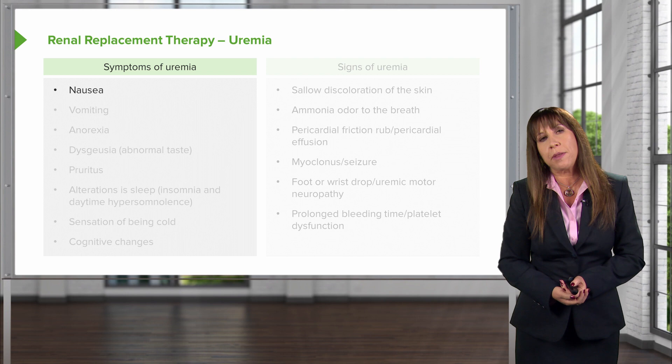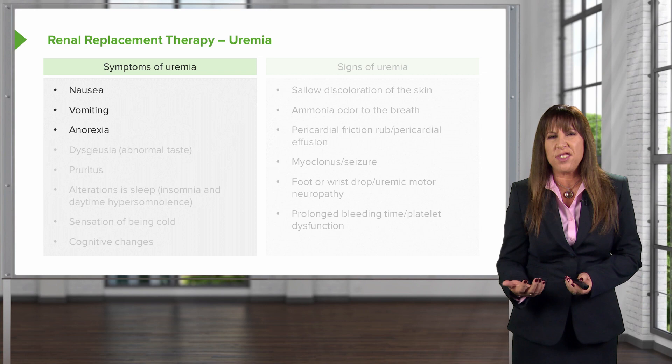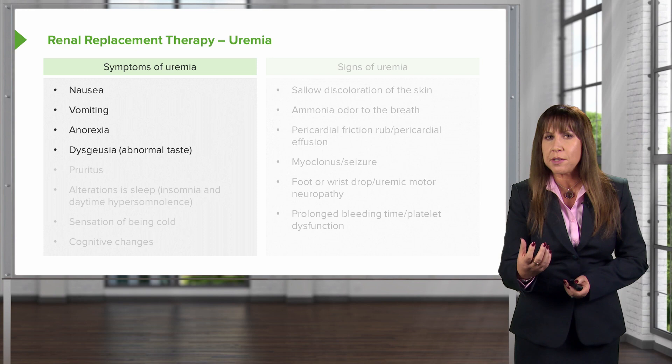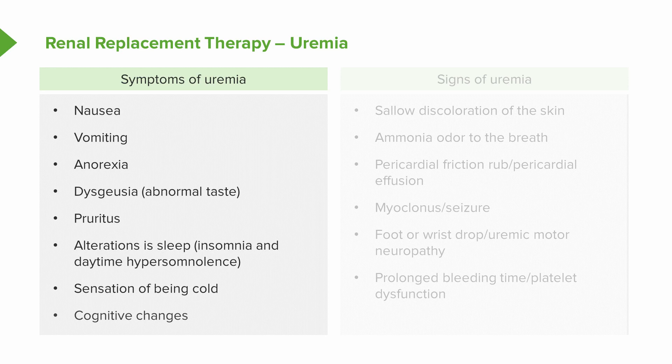The symptoms of uremia as an indication for renal replacement therapy include nausea, vomiting, anorexia, and dysgeusia — meaning patients have an abnormal taste, often describing food as metallic or like cardboard. They may also experience pruritus, meaning they are very itchy, alterations in sleep such as insomnia at night with daytime hypersomnolence, a sensation of being cold even when others are not, and finally cognitive changes where they just can't think correctly.